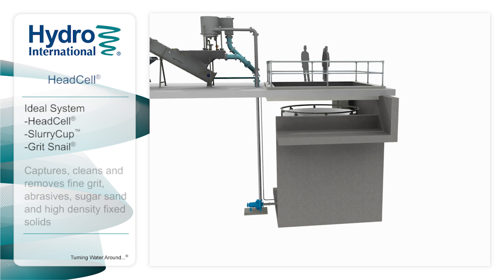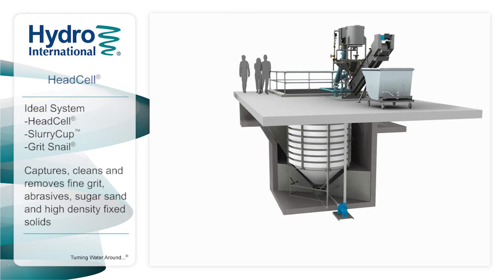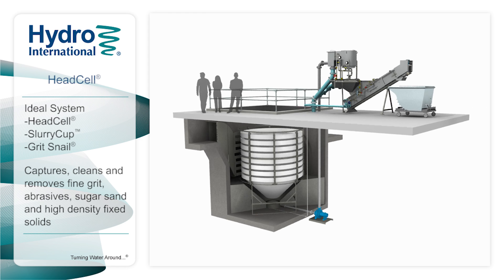This system captures, cleans, and removes fine grit, abrasives, sugar sand, and high-density fixed solids to protect plants from the impacts of grit.